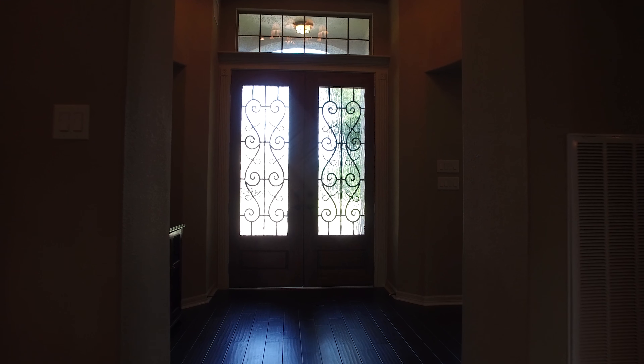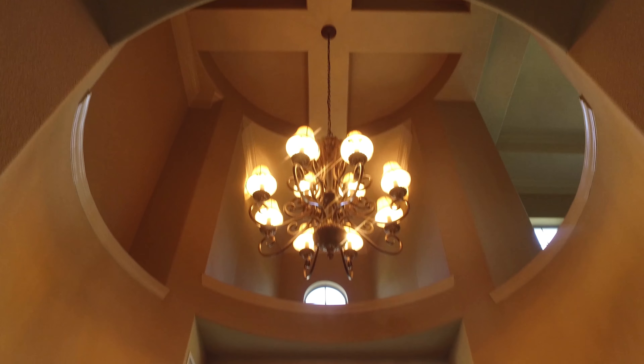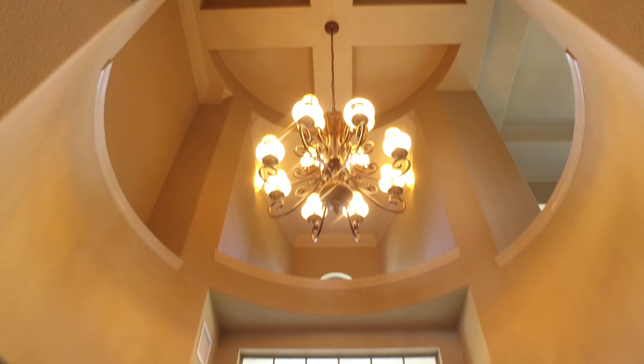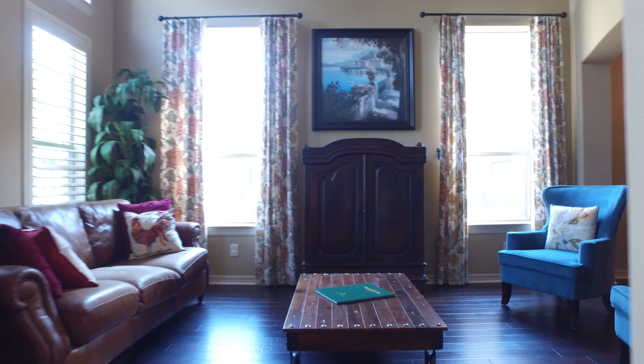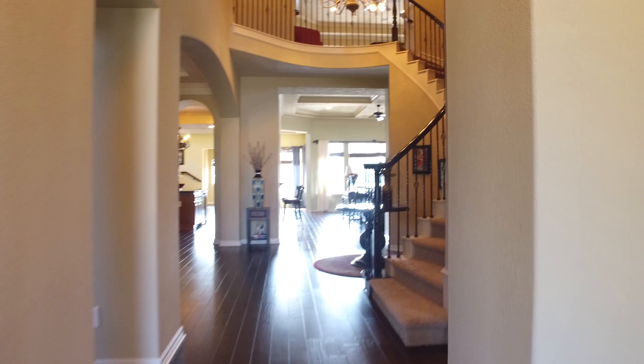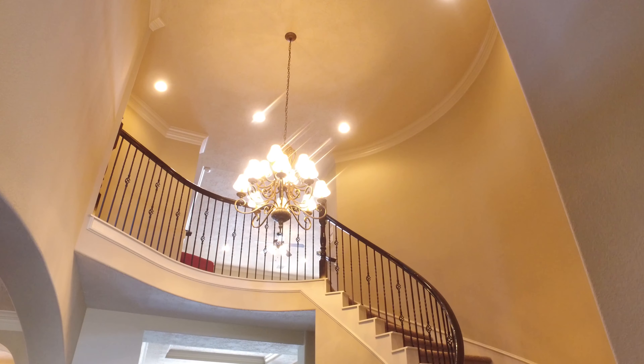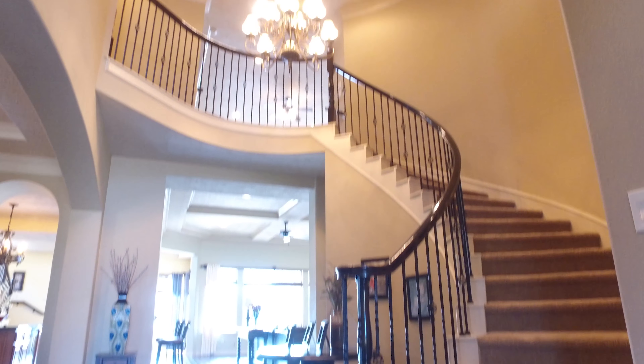Amazing wood floors and tall ceilings with a beautiful chandelier greet you in this foyer. The den is immediately to the left of the front door. A beautiful winding carpeted staircase with wrought iron spindles takes you to the second level.